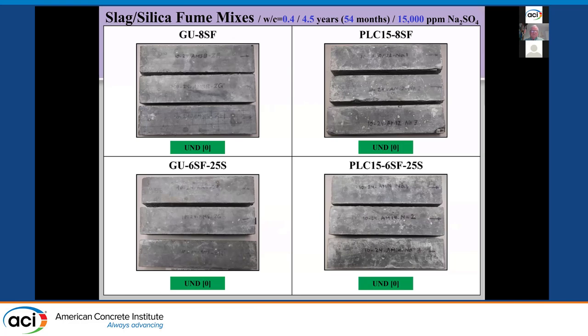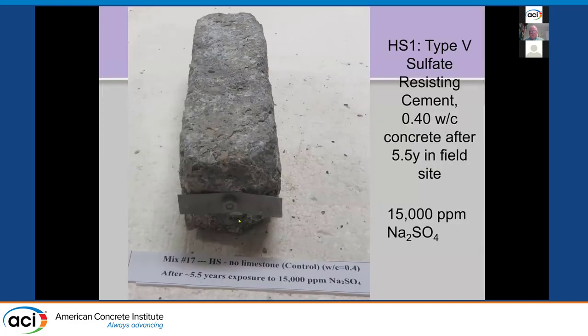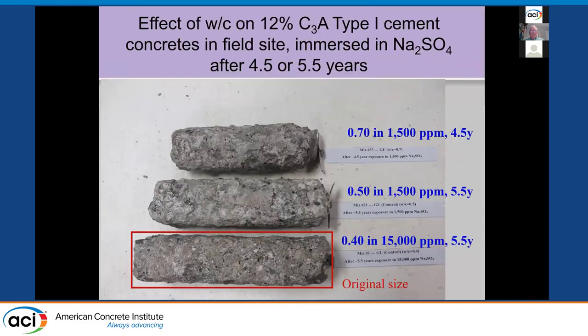Here's a close-up of a sulfate-resistant cement concrete at 0.40 showing the damage — no limestone — showing more detail of the damage we're seeing. For comparison, three water-to-cement ratios — 0.4, 0.5, 0.7 — with Type 1 cement and no SCM, 12% C3A, worst case: even at 0.4 with higher concentration representing very severe exposure, we're getting damage. At moderate to low concentrations, we still see more damage with higher water-to-cement ratios. Good quality concrete, independent of cementitious materials, matters.